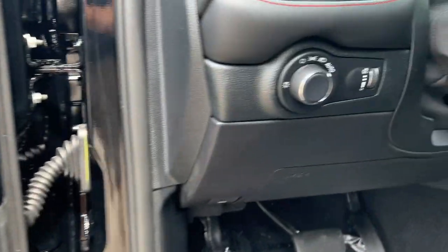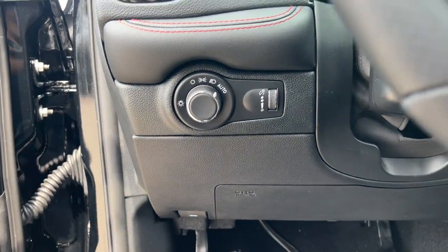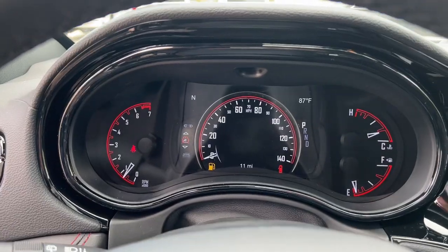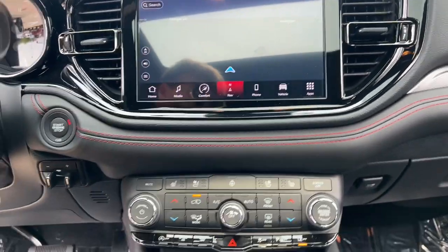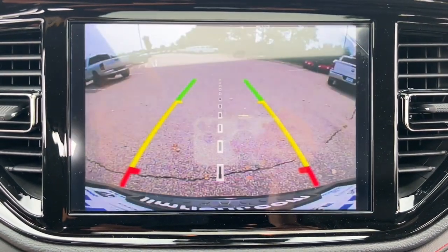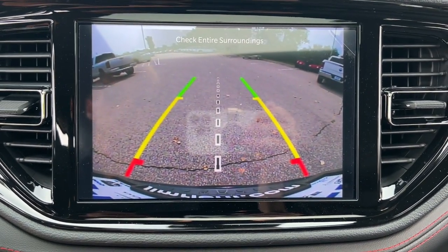Pre-collision system, intelligent auto on/off high beams, wireless charging station, keyless entry, navigation system, sun/moonroof, cooled front seats, premium sound system. Get the SUV that's got the style and strength to get the job done right. Test drive the Durango.